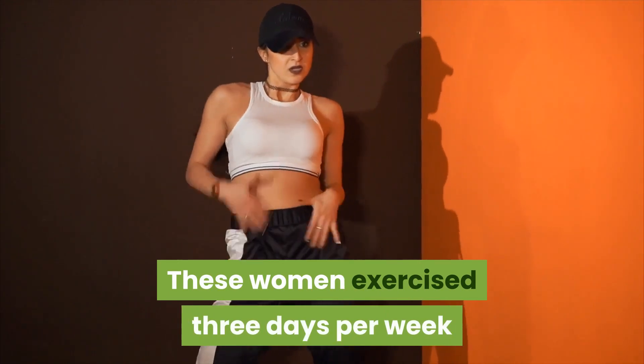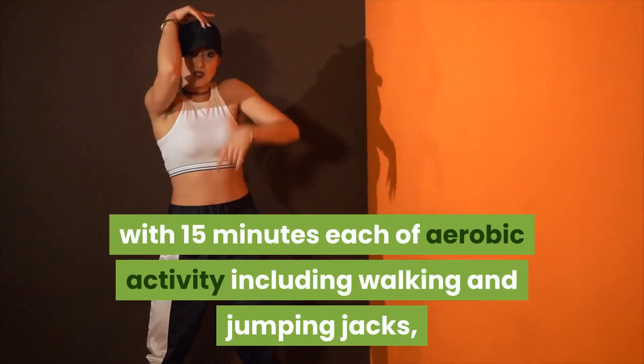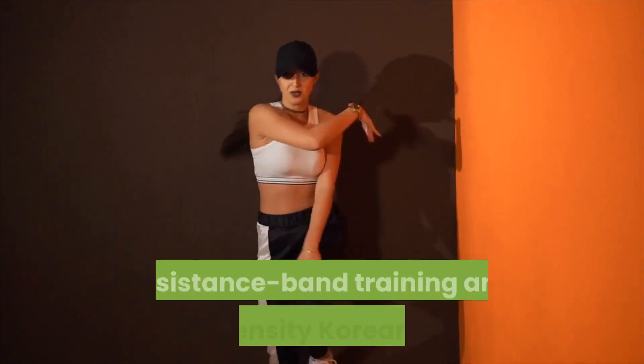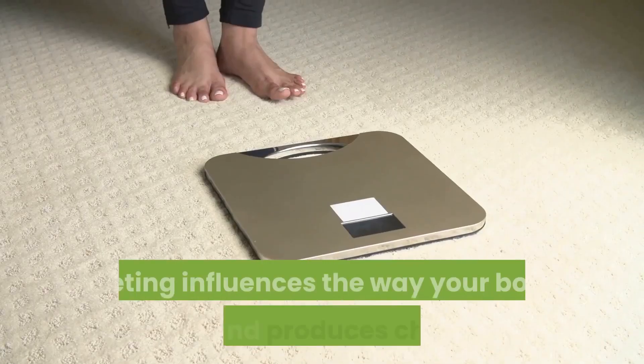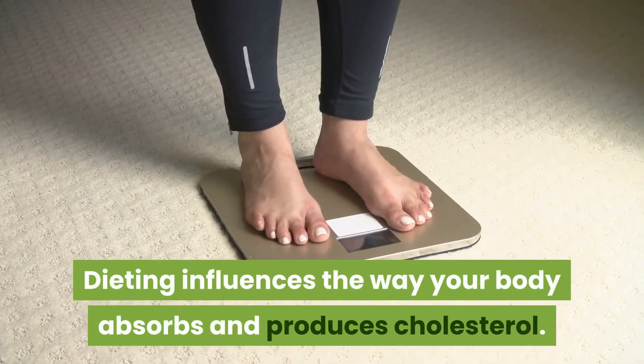These women exercised three days per week with 15 minutes each of aerobic activity including walking and jumping jacks, resistance band training, and low-intensity Korean dance.